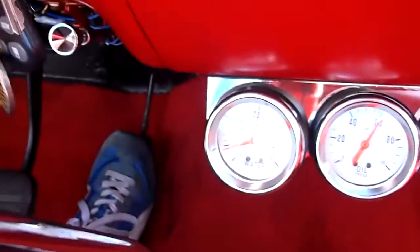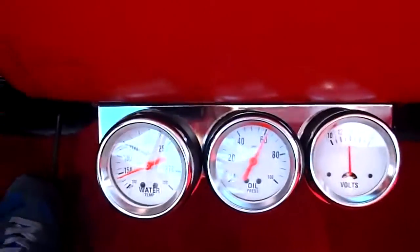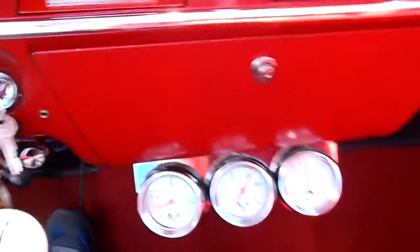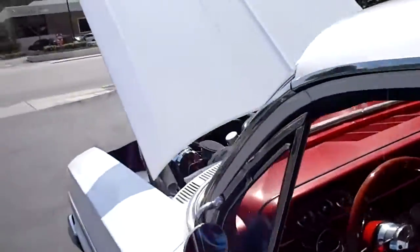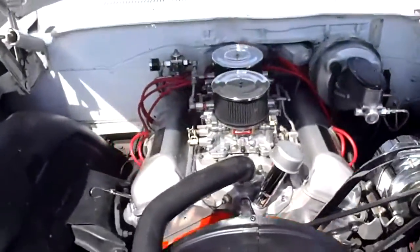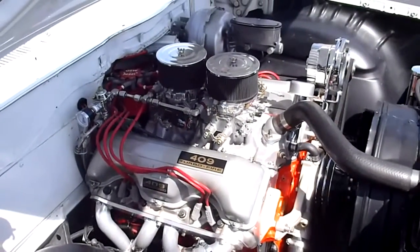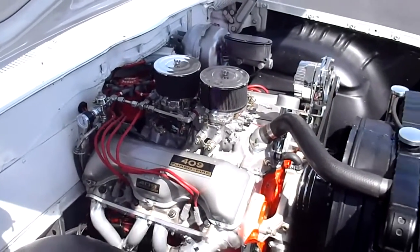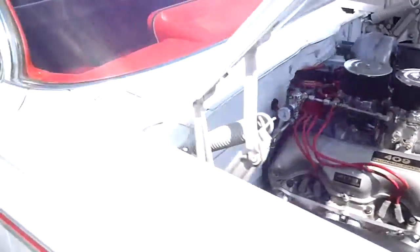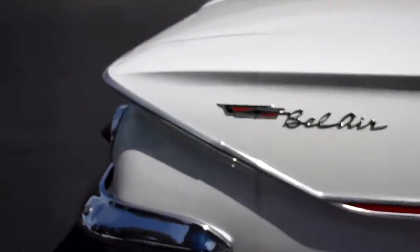Here's your gauges — temp gauge, oil pressure is phenomenal, charging system. Nice rumpy rump 409. They're well over 400 horsepower, but they're drivable with that overdrive transmission. Get on the freeway with it, runs good. It's got an electric fuel pump. There's the money shot right there — listen to that exhaust.